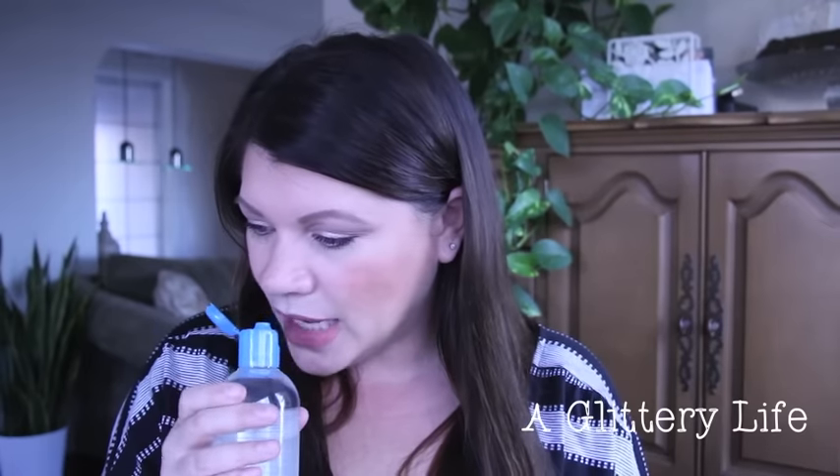Hydro Bio smells almost like apples, but not in that annoying Bath and Body Works apple way — it's really lightly scented. Sensibio Bio has no scent at all, and Sebum Bio has a fresh cucumber scent. The scent does not linger on either one, so if you are scent-sensitive, this won't be a problem for you.